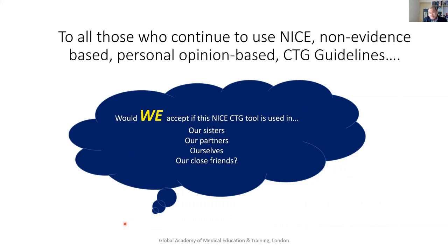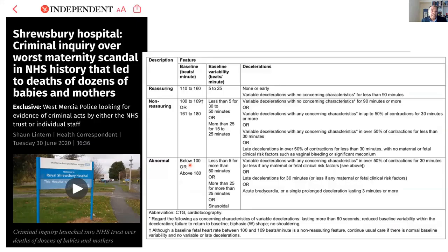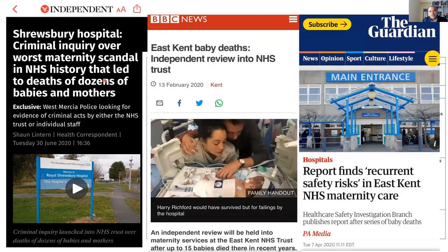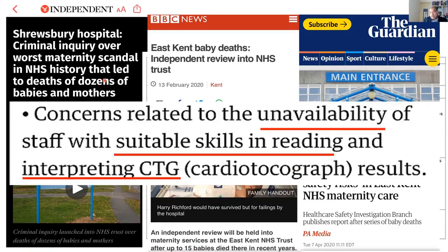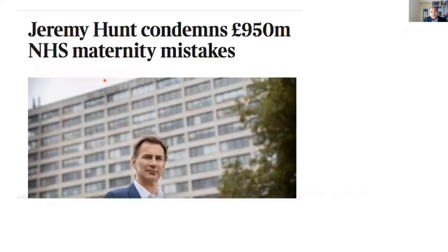Our question is: would we accept this same tool being used not on any other woman and baby, but on our sisters, our partners, ourselves, or close friends? That's the question we need to answer, because this is sad and unacceptable — we are using a tool, and hospitals are getting into trouble, and the midwives and doctors in those hospitals are very good clinicians, very good people. But if you give them a bad tool, that's what makes them make mistakes. Sadly, patients — both babies, families, and women — are paying for our mistakes, not only in terms of clinical outcomes and human costs, but also the financial costs that the NHS has to pay when we use a tool which is not fit for purpose.